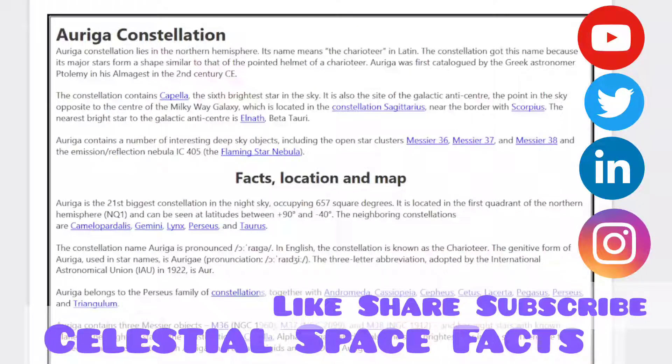Hello and welcome to our YouTube channel, Celestial Space Facts. In this channel, we focus on giving definite information regarding various topics related to space, astronomy, astrophysics, cosmology, celestial, and many more coming up. We really hope you are learning and gaining knowledge from this channel of ours.